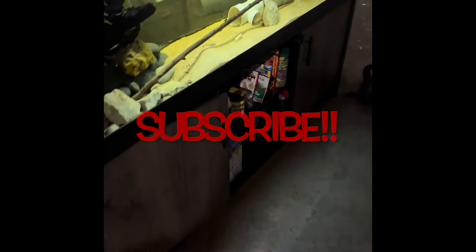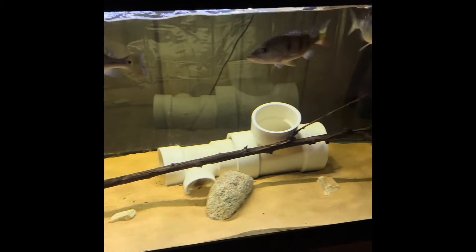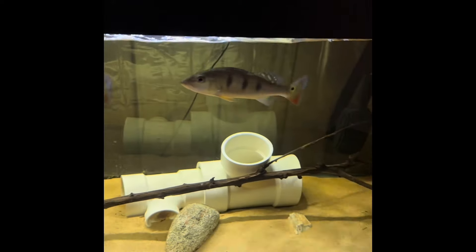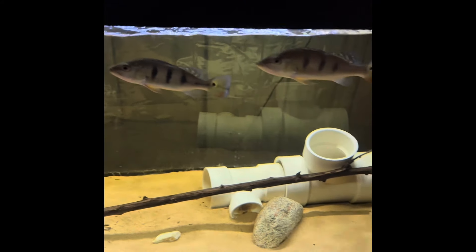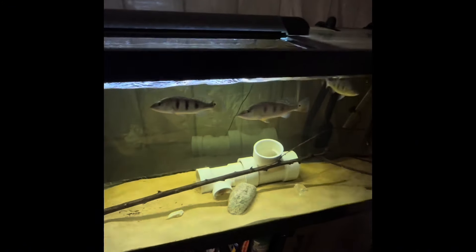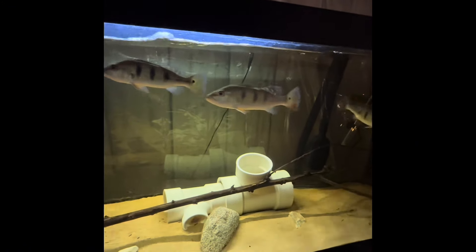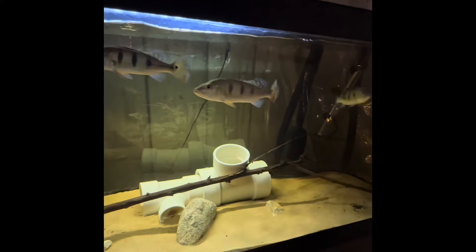What's up everybody, welcome back to the channel. This is a four-month update on my kale berry peacock bass. I know I've seen a few of you guys asking about them. These guys are doing absolutely amazing, putting on a lot of size since I've gotten them four months ago.